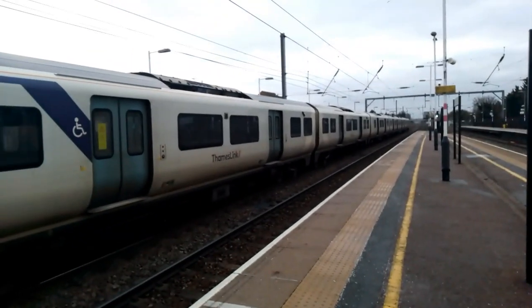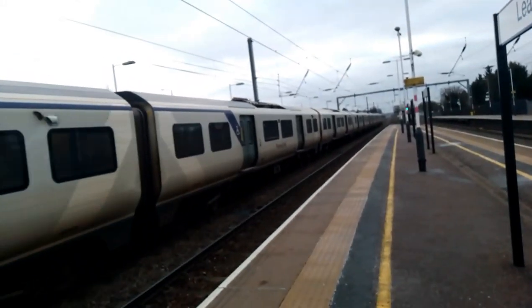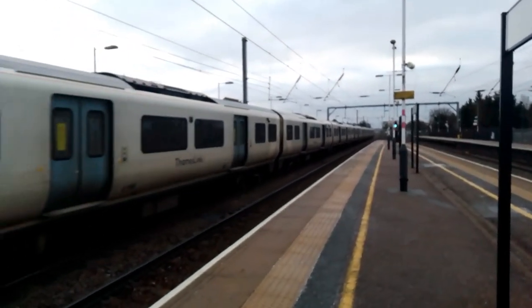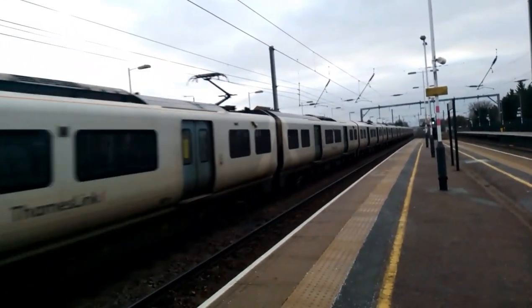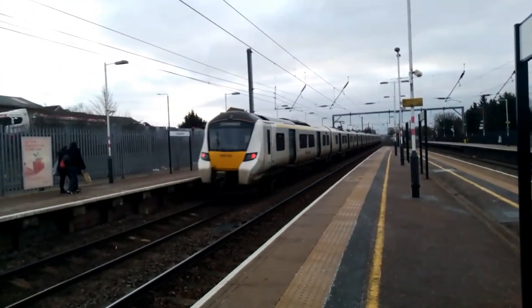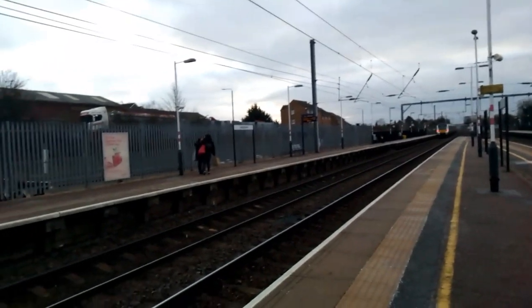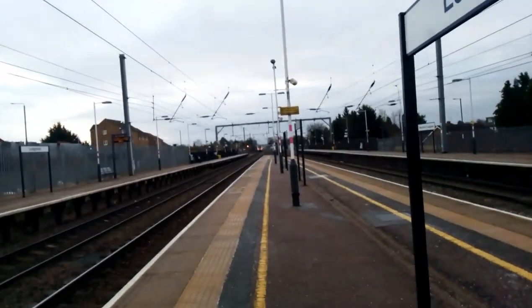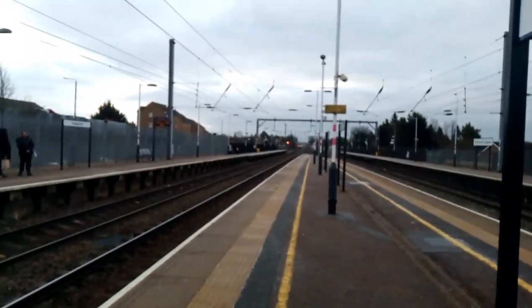Now passing is the 8:05 Thameslink service from Bedford to Three Bridges. I have to say, although Luton Airport Parkway isn't that far away, I've counted about four planes I've seen from here - you can definitely see them. Although there is one thing missing from Leagrave, and that is a tamping machine or track machine - or stoneblower, not snowblower.